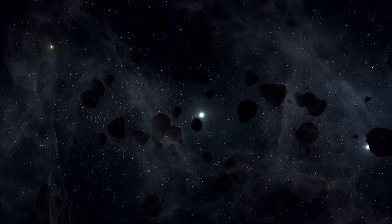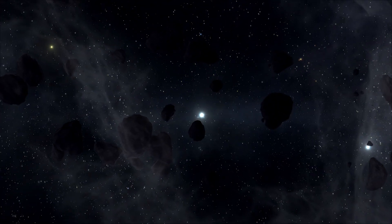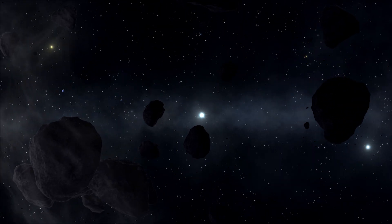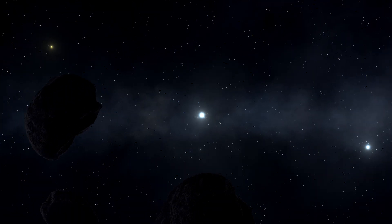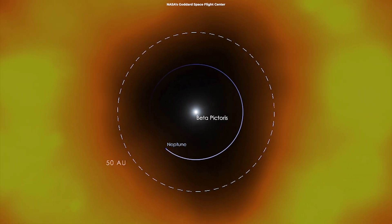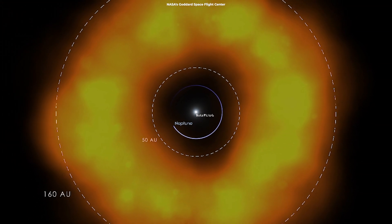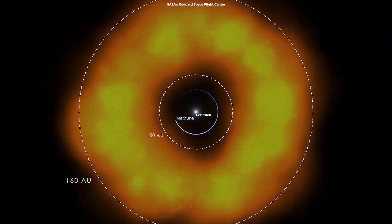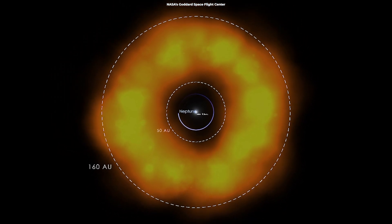Like our own solar system, Beta Pictoris has a debris disk containing comets, asteroids, rocks of various sizes, and plenty of dust in diverse shapes that orbit the star. A debris disk is far younger and more vast than our solar system's Kuiper Belt, which starts near Neptune's orbit and is the birthplace of many short-period comets.